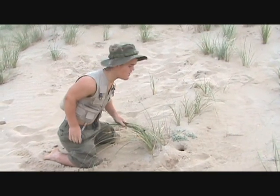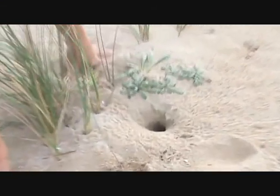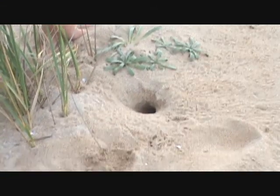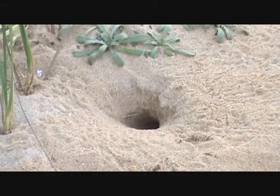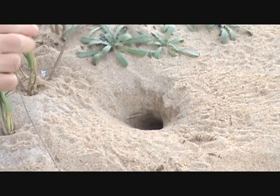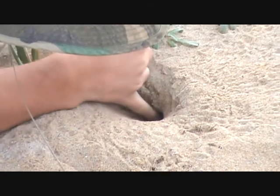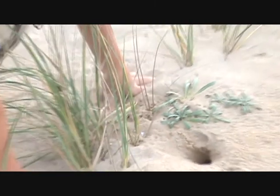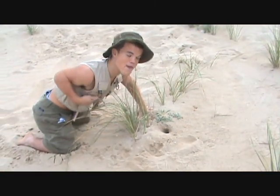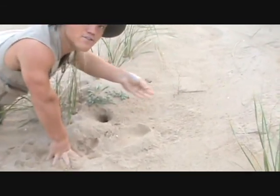Ghost crabs, also known as sand crabs, live in these holes right here. They usually come out at night, but sometimes they will come out in the day. Let's see if we can get this one to come out today — I'll knock on the door to see if it's home. Luckily, my finger would have gotten cut off. But moving on, here are some tracks in the sand from the ghost crabs.